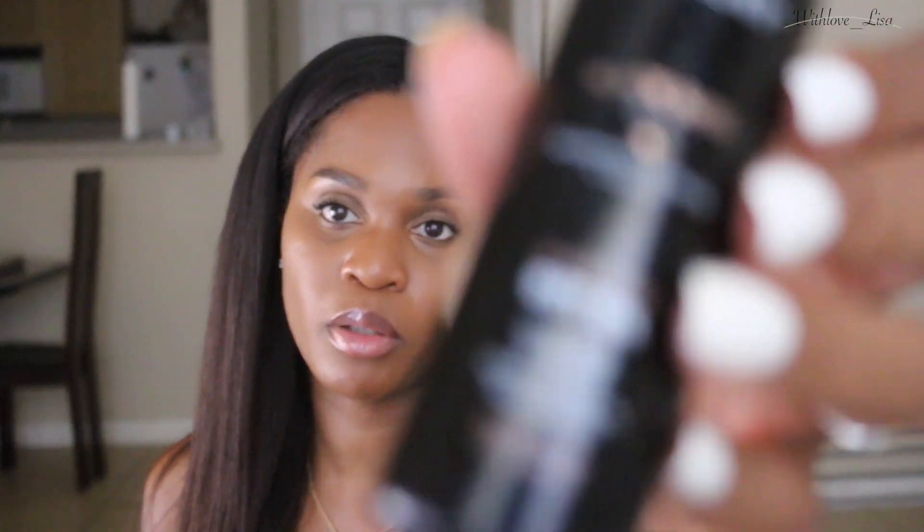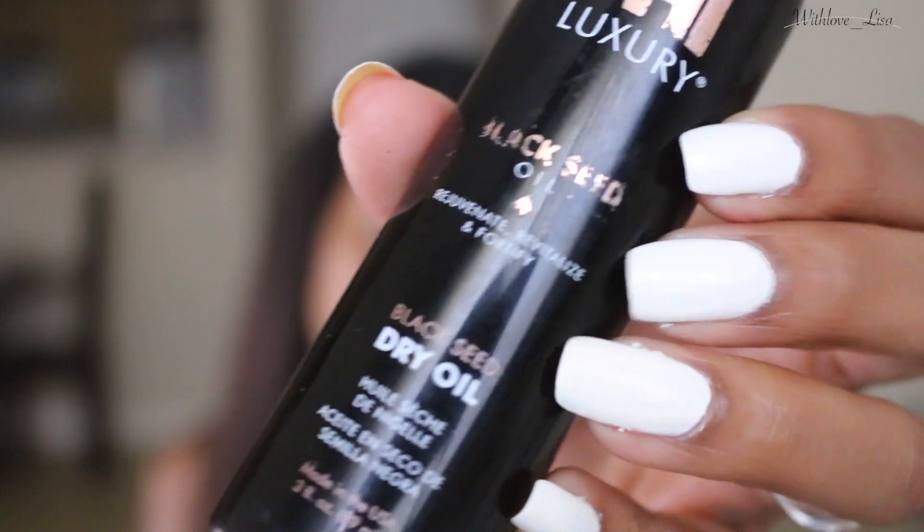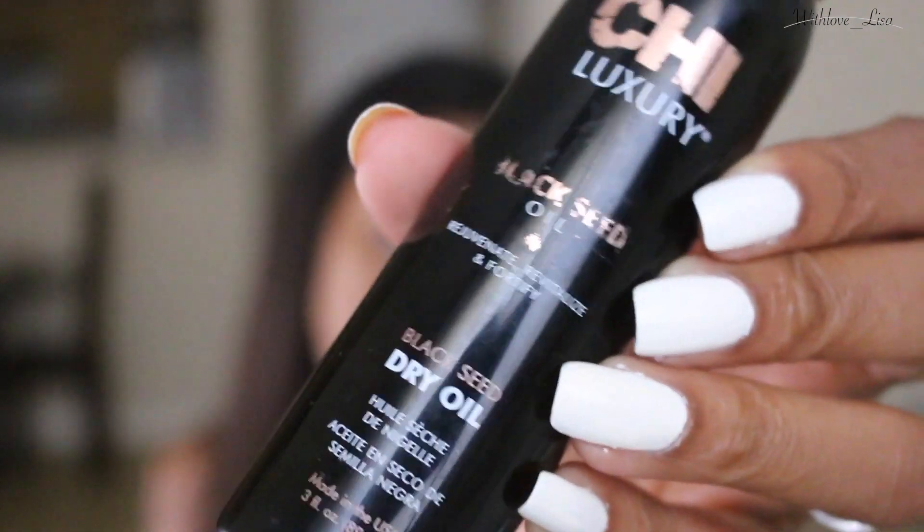Another thing is my Chi Luxury Black Seed Oil — it's a blow-dry oil. This is amazing. I also use this along with my leave-in conditioner. After I put the leave-in conditioner in, I'll add a little bit of this, and then I'll add another heat protectant to further add a barrier to my hair before I blow-dry it.